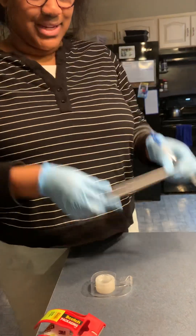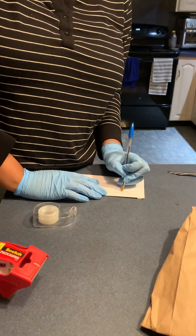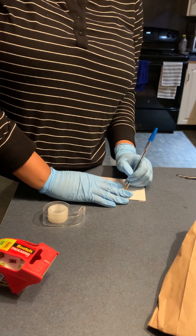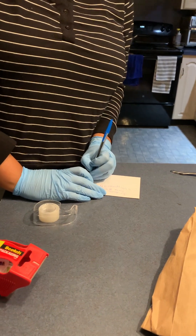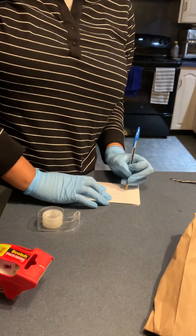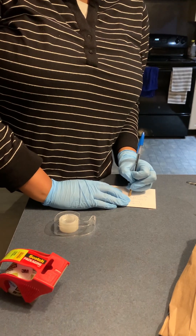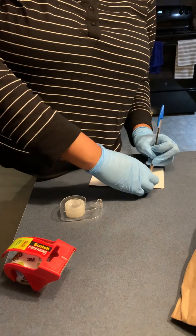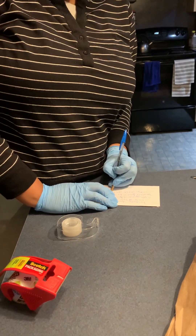On the front, this is evidence item number five for case number 965. I'm going to put down the address, and the location or description of the document — so it's document found on family room table. Then we put the date and time: 2345, and my name.